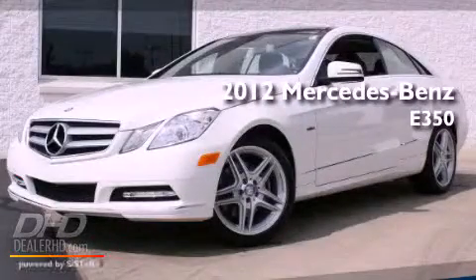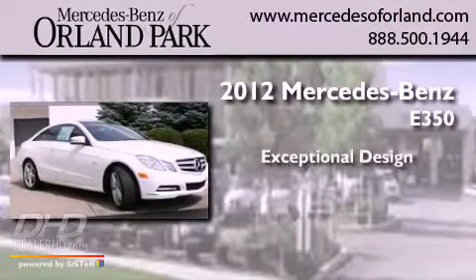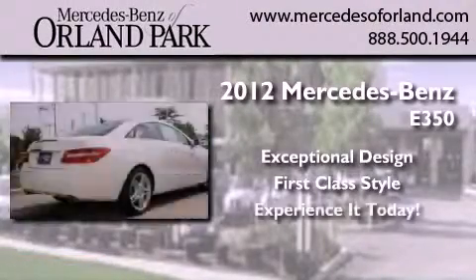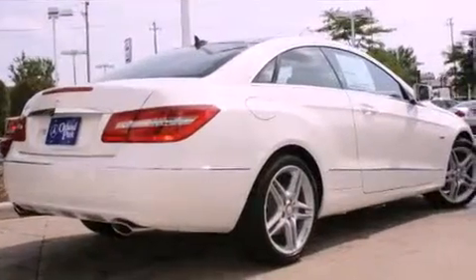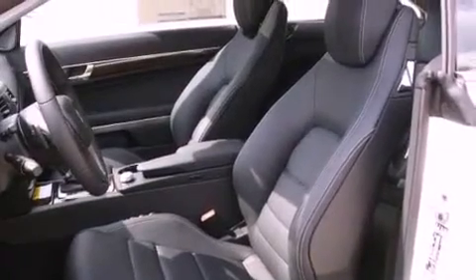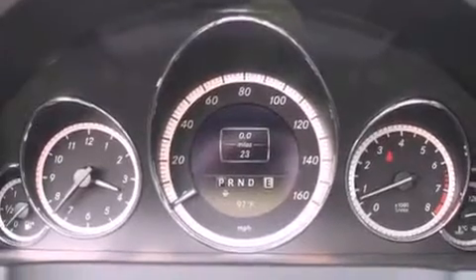This is a brand new 2012 Mercedes-Benz E350. Its top features include dual sunroofs, a power passenger seat, cruise control, XM satellite radio, alloy wheels, a driver's side impact airbag, a rear view camera, a rear window defroster, a keyless entry system, and a navigation system.